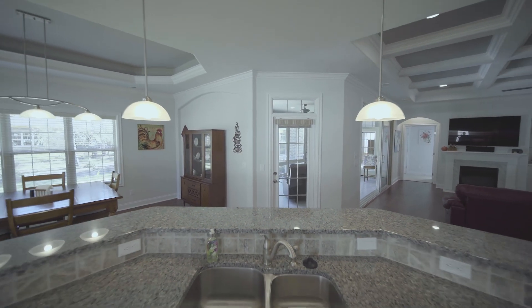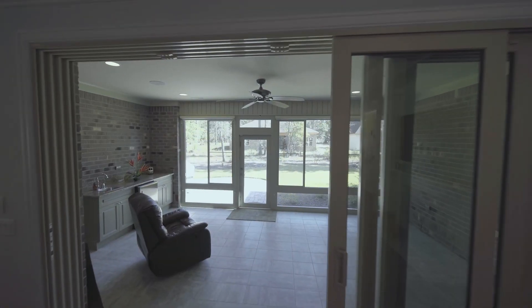Large kitchen with plenty of countertop space, has a beautiful lanai. So let's go take a look.